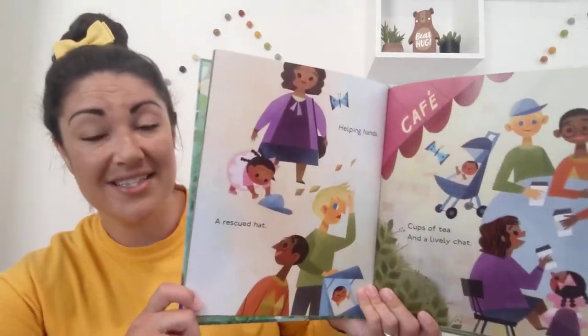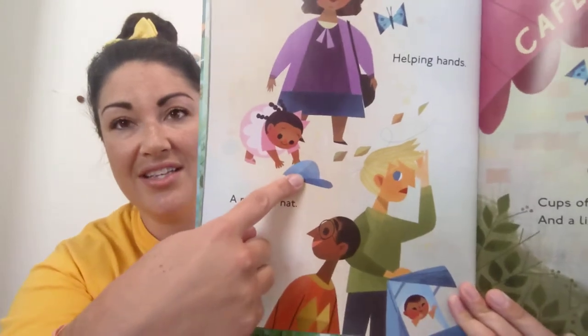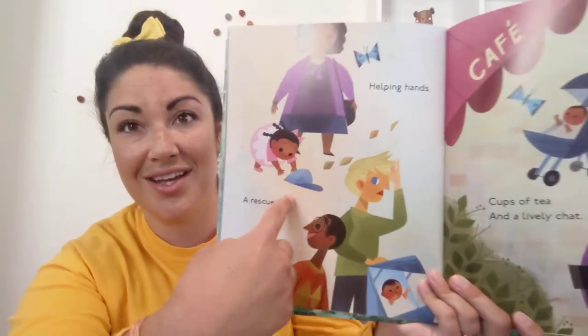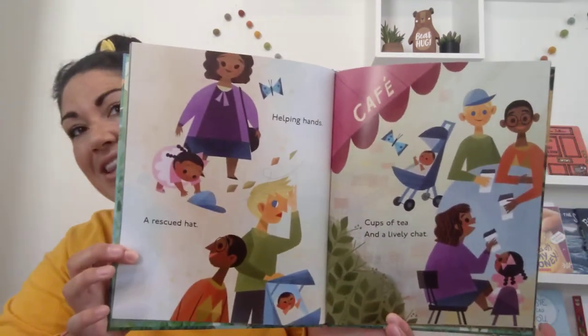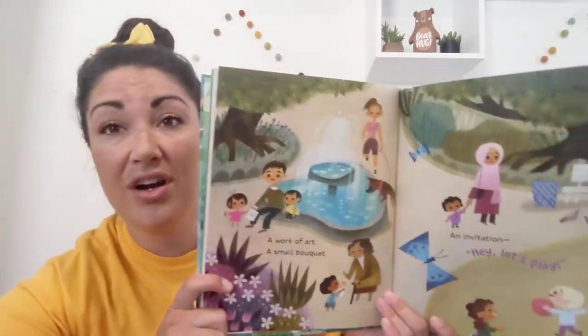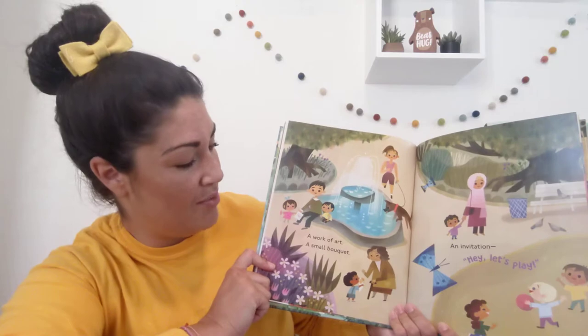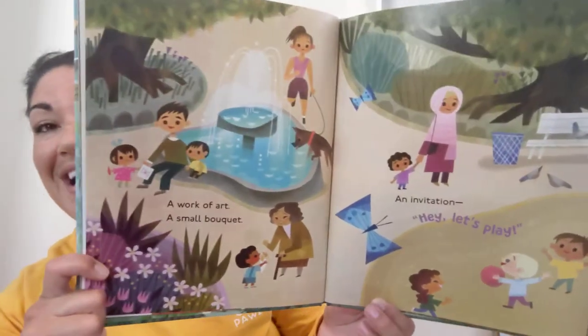Helping hands. A rescued hat. What caused that hat to fall on the ground? Wind, because we can see right there. A cup of tea and a lively chat. A work of art. A small bouquet. An invitation — hey, let's play.